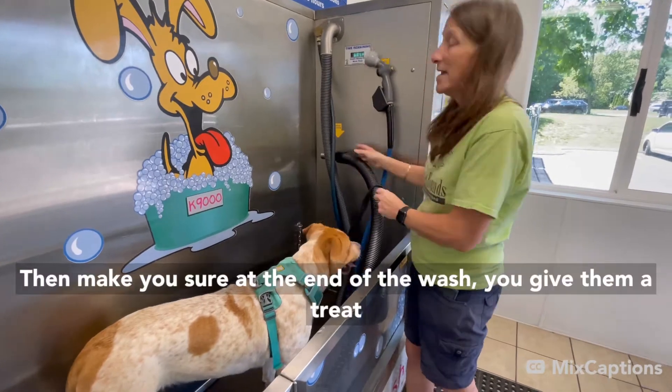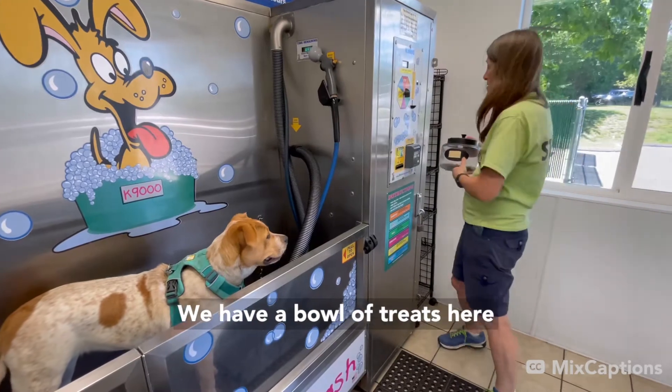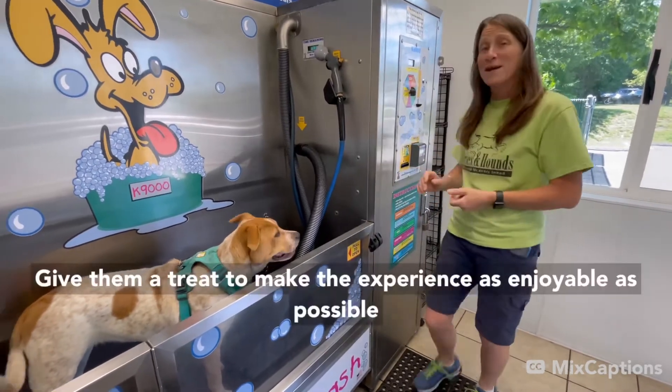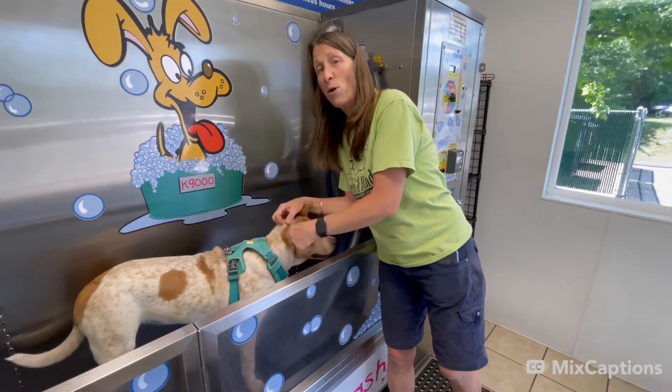Then make sure at the end of the wash, you give them a treat. We have a whole thing of treats here — give them a treat to make the experience as enjoyable as possible. And that's it. If you have any questions, give us a call. Thanks.